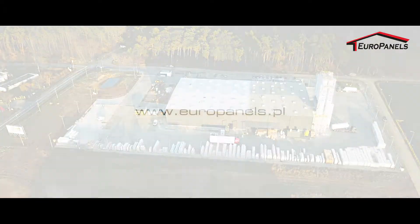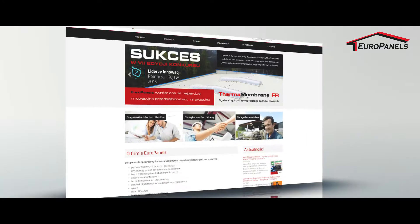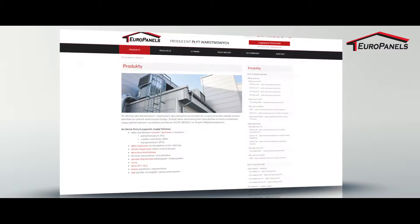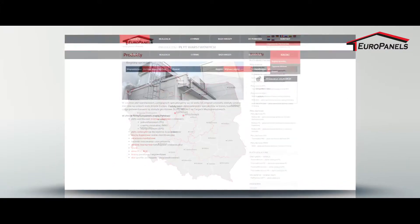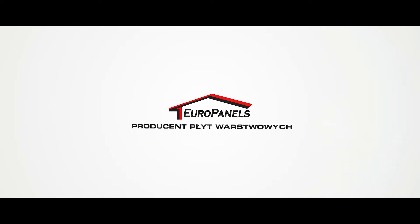Visit our website at EuroPanels.pl and check all products from our wide offer range of sandwich panels and insulation boards for walls and roofs. EuroPanels — European sandwich panels.